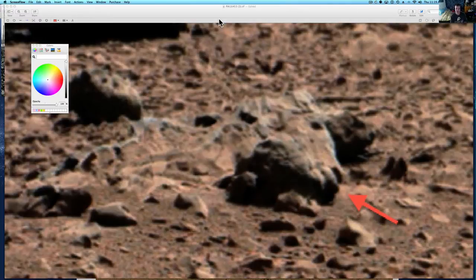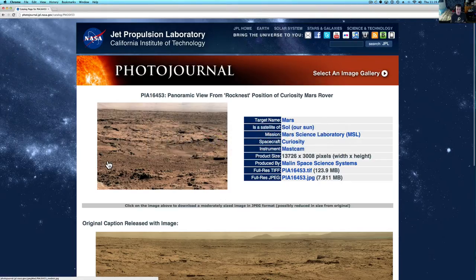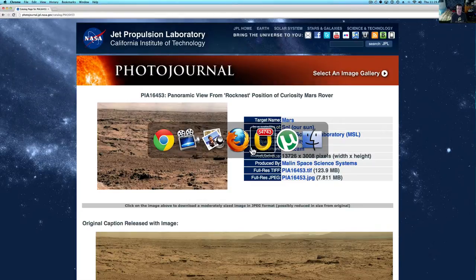Let me show you how to get this picture right here. Here's where you get the picture — you can download the TIFF file. It's a little big, but go ahead, it's definitely worth it because you're going to be doing some zooming in on this one. It's a mosaic with an awful lot of pictures.